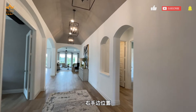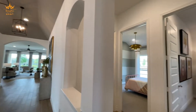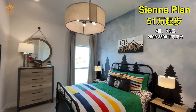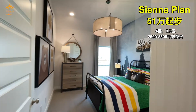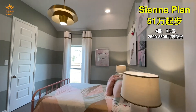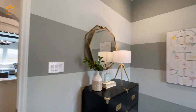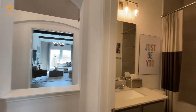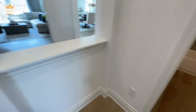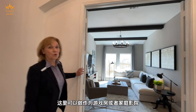Off to the right here are two bedrooms that share a bathroom. All to this side is the game room or media room.